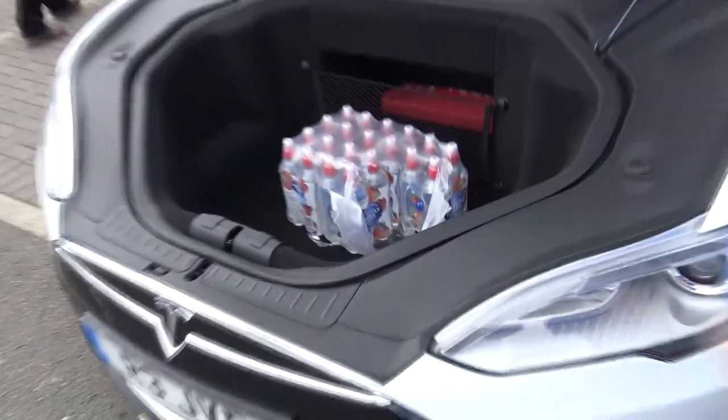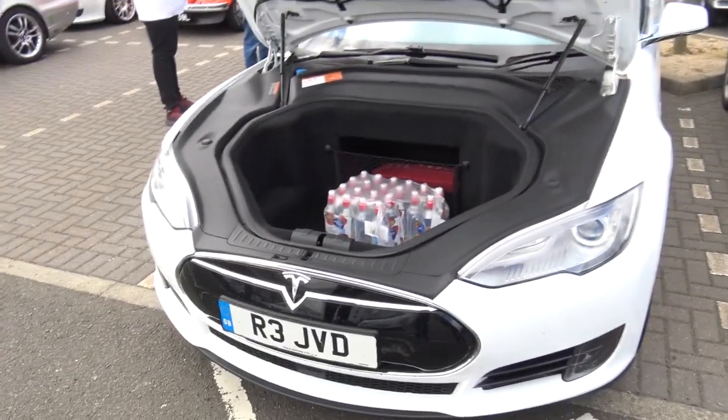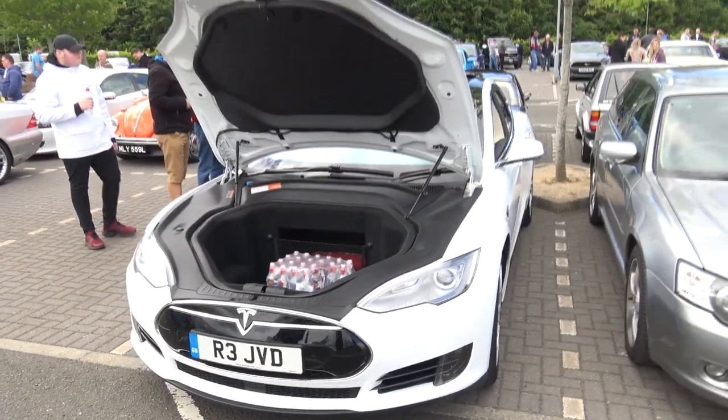I think Andy's found the power solution for the Tesla Model S - someone's taken some bottles out. I think the energy's going to run out. It now runs not on electricity but on water - actually it's H2, hydrogen. So it's a hydrogen car now - they've converted it from electricity to hydrogen.